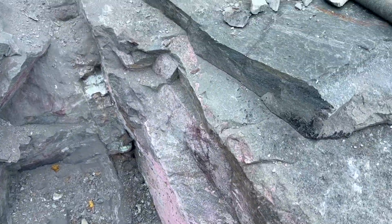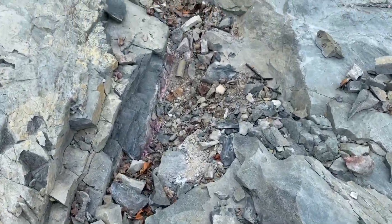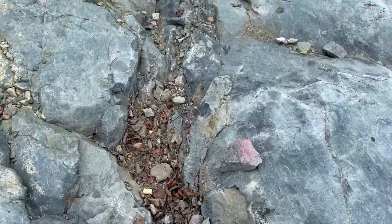Nice pink rock. So the pink is the staining of the cobalt arsenide — it's kind of like a rust, oxidation.